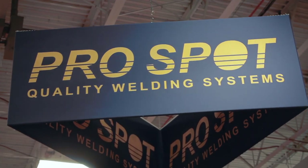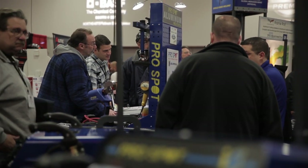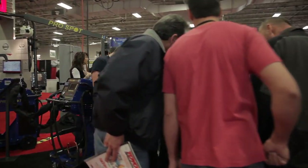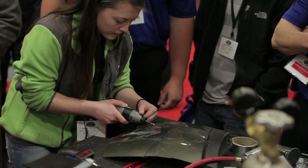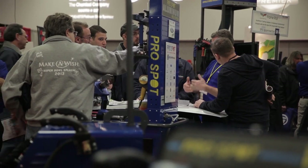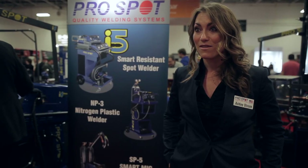ProSpot's been at the show for quite a while, but we really wanted to go a little bit bigger this year and be here to answer questions for everyone. There's so many questions out there. The show is going really, really well — we've got incredibly excited people for everything that's happening, so we're just welding here and getting everybody involved.